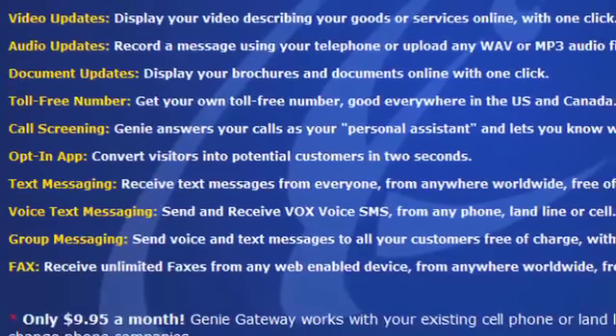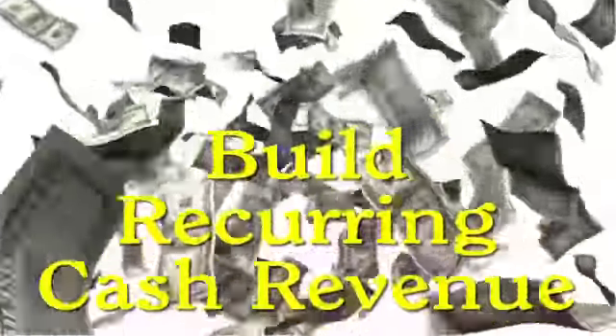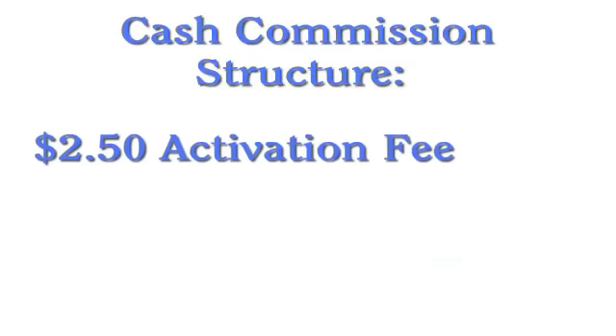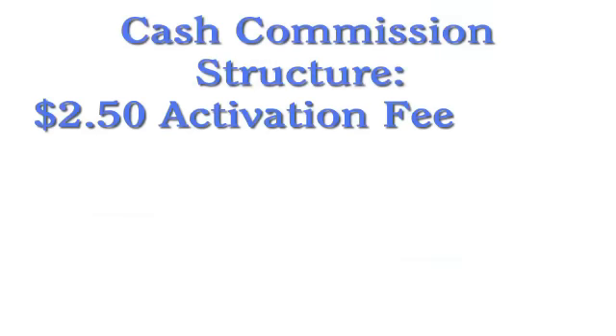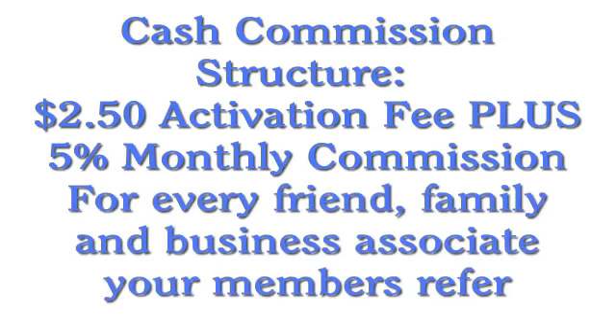Allcom prefers to work with your exchange directly and leave working with your members to your trade directors. And best of all, you and your members also earn cash commissions on all levels of cash customer referrals. We pay you a one-time $2.50 activation fee and 5% monthly commission in cash on all Genie Gateway cash accounts when your members refer their friends, family, and business associates who are not trade club members.